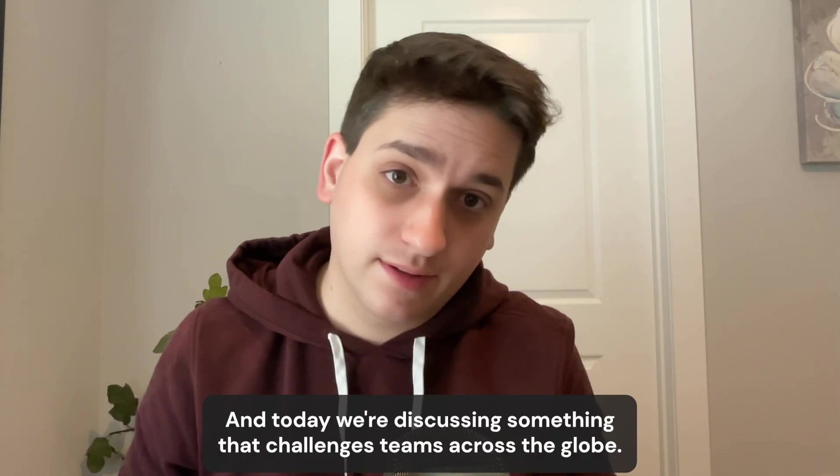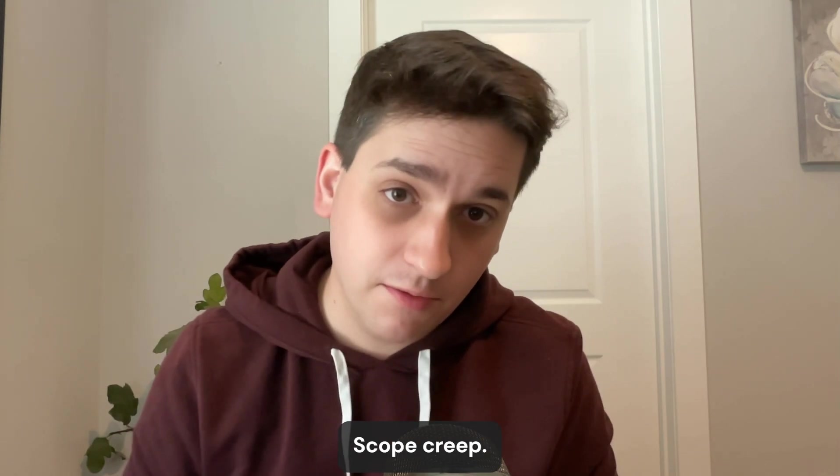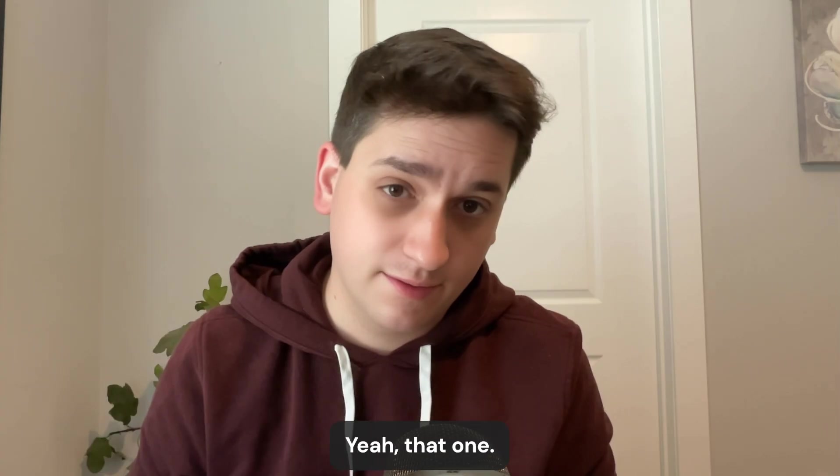Hi everyone, Zachary from Team Adderim, and today we're discussing something that challenges teams across the globe: scope creep. You know, that little gremlin that balloons a straightforward project into a never-ending nightmare? Yeah, that one.